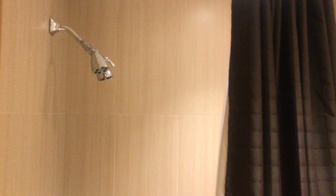That's the front door right there. You walk in and come directly into the bathroom where you've got a hairdryer, toilet, shower. Looks very clean.